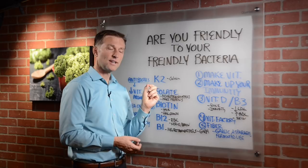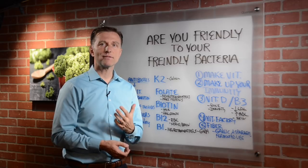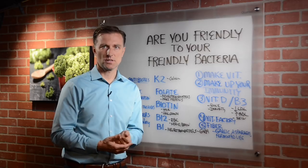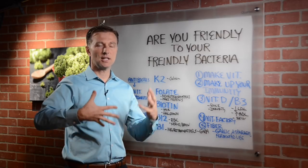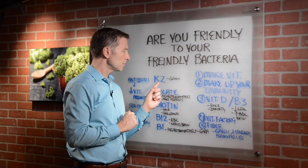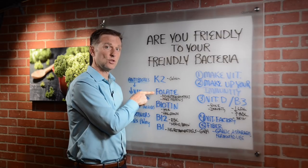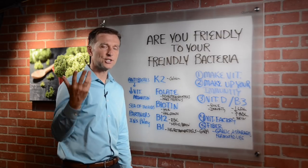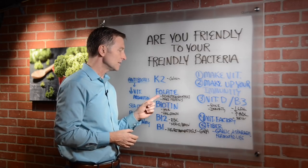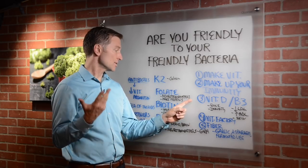Friendly bacteria can make vitamin K2. Vitamin K2 prevents the calcification of your arteries and gets rid of soft tissue calcium deposits in the body. So they're good for kidney stones and calcium that deposits in the breast tissue. They take the calcium and put it into the bone where it should be. The body also makes folate, which you normally think of as preventing birth defects in pregnant women, but it's also needed to make neurotransmitters to prevent things like depression, mood disorders, and reduce stress.